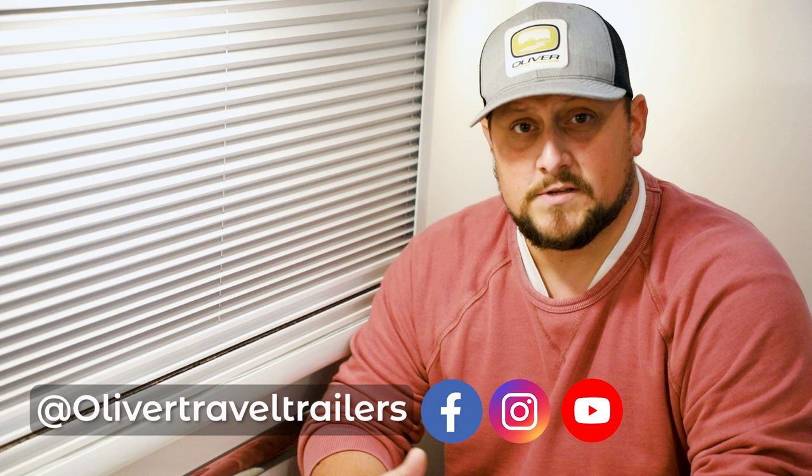Once again, thank you for watching our Oliver Experience video covering the field visit process. If you have any questions, be sure to give us a call or follow us on social media. You can also check us out at olivertraveltrailers.com.